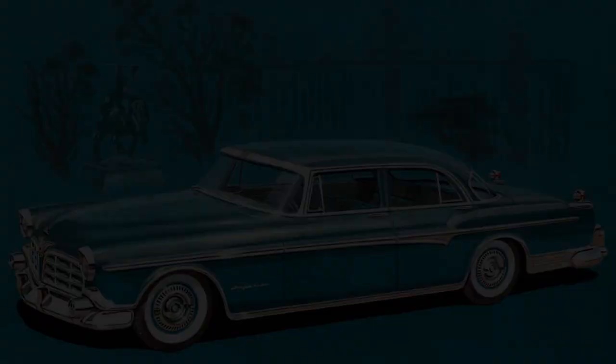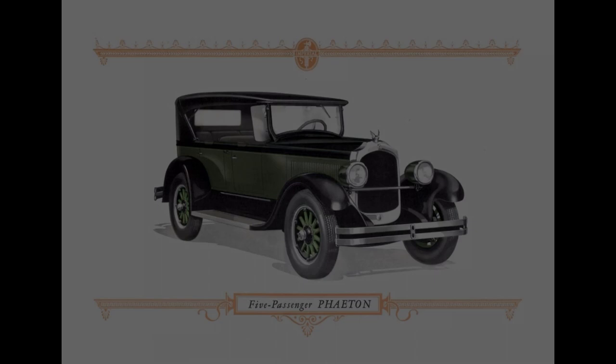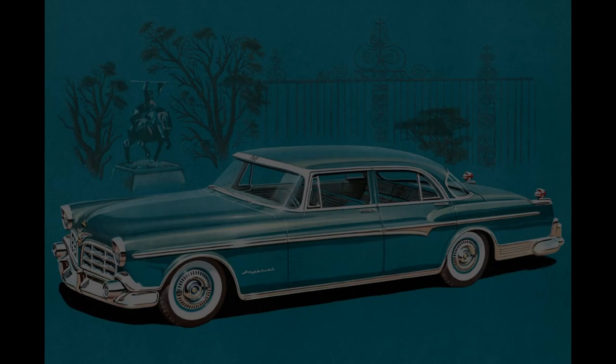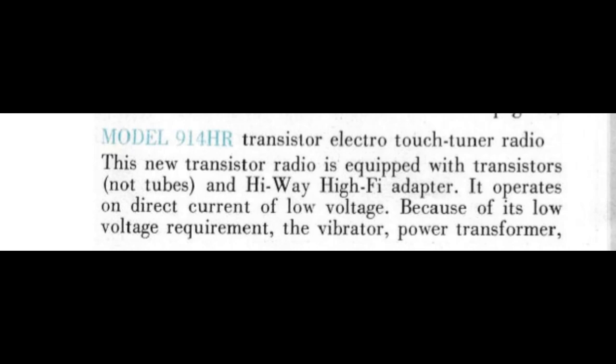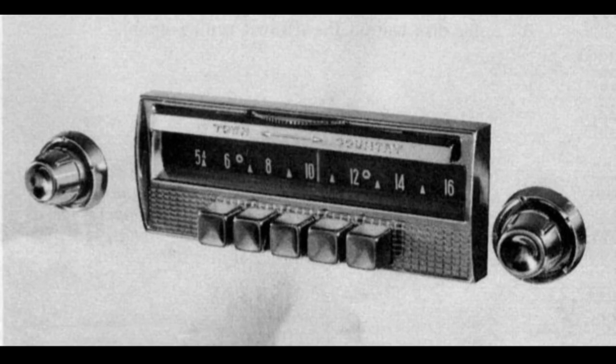The Imperial name had been used by Chrysler since the 1920s, serving as its luxurious model. The Chrysler Imperial was a top-of-the-line luxury car, enough to separate it as a marque minus Chrysler branding from 1955 to 1983. It was in 1956 that the Imperial carried the world's first all-transistor radio at a grand cost of $150, which equals $1,648 in 2023. Luxury has a price, and it isn't cheap.